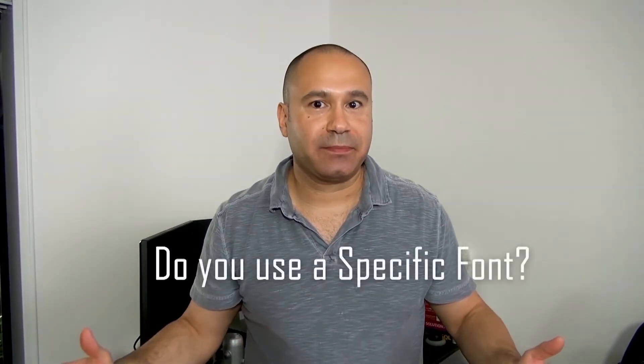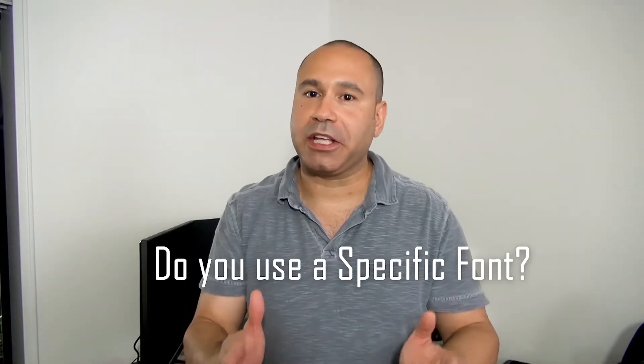Number six: what color scheme do you want for your website? Colors are a very important part of web design — the colors you choose will convey a message to your audience. Number seven: are there any particular fonts you want to use on your website? Font choices can often be as impactful as the color scheme you choose.